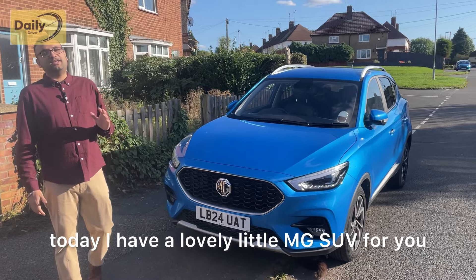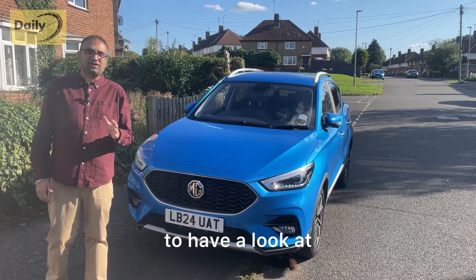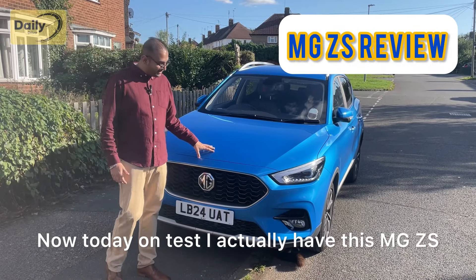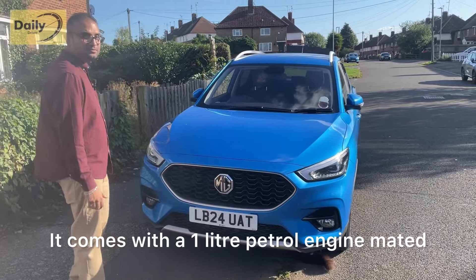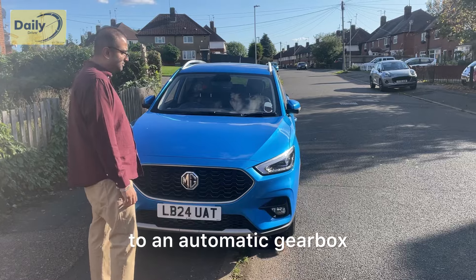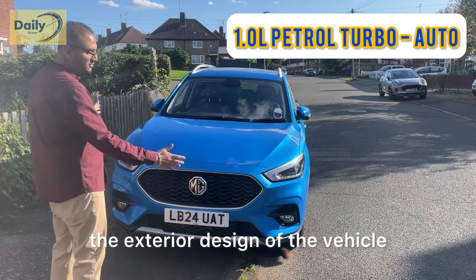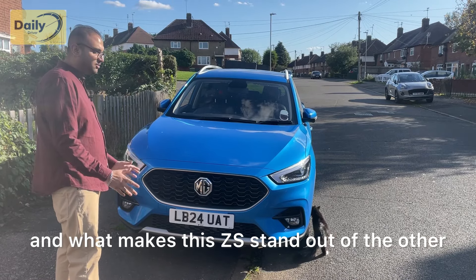What's up drivers, today I have a lovely little MG SUV for you to have a look at. Today on test I actually have this MG ZS which is on the 24 plate, so it's a brand new model. It comes with a one-litre petrol engine mated to an automatic gearbox. First we're going to talk about the exterior design of the vehicle and what makes this ZS stand out.